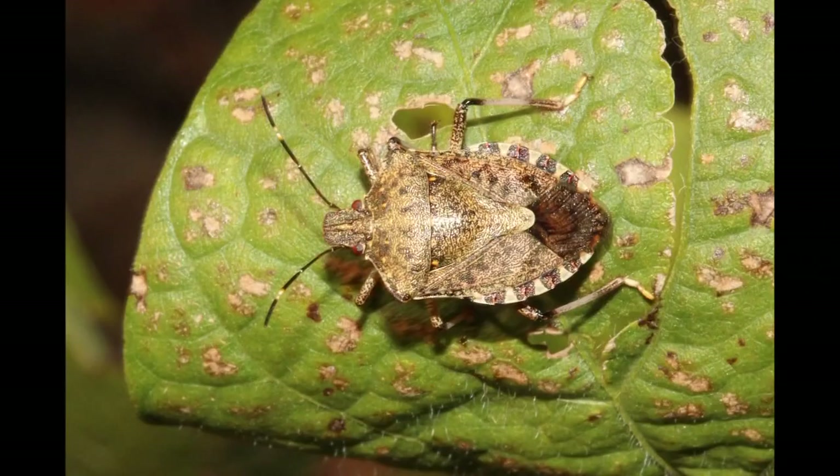If they can find access to our attics, that's a protected habitat to them — it's like a cave. These bugs prepare for winter in a special way. They take their sugar and convert it to glycogen, which is basically antifreeze for their blood.